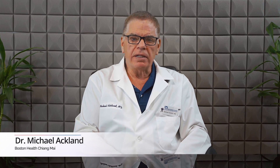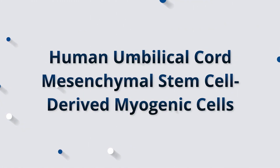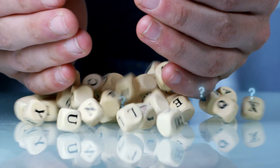Hi, I'm Dr. Michael Acklin. Today's video, we're going to jump into another very interesting area of regenerative medicine: human umbilical cord mesenchymal stem cell derived myogenic cells. Now that is a medical word salad, so let's break that down into its various parts. It might sound complex, but the concept is actually quite simple.